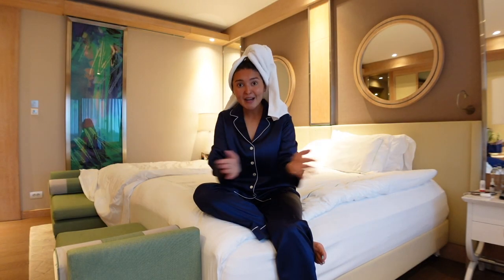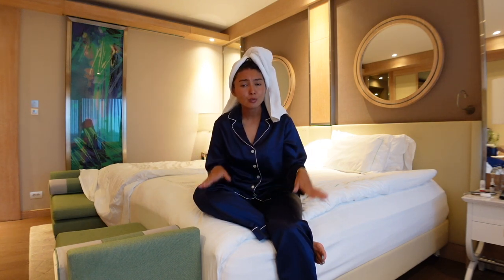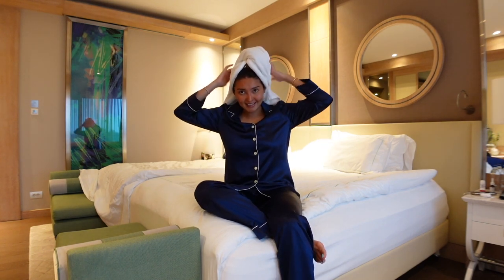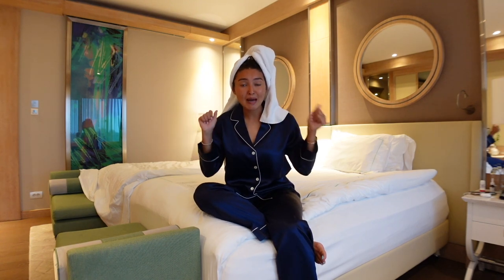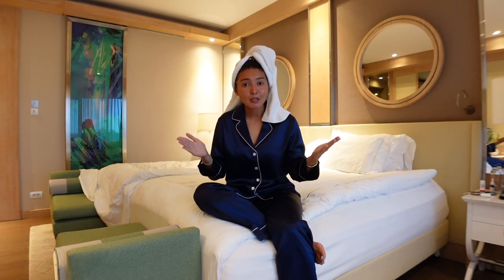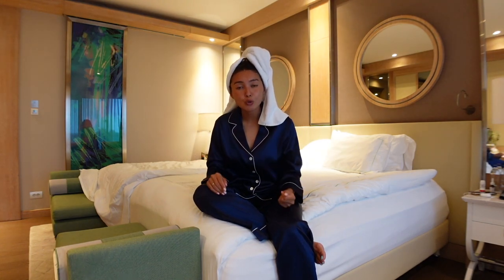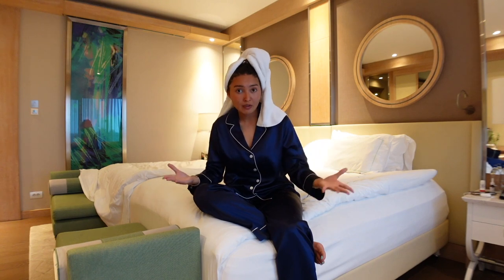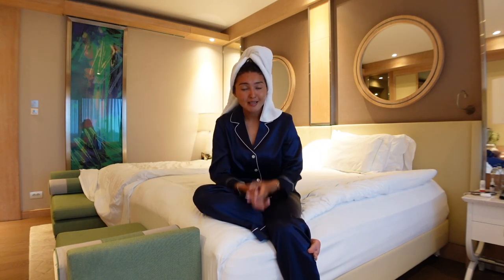Hi everyone, welcome back to my channel. As you can see I'm getting ready for tonight's dinner, it's currently around 7:20 PM. I just got out of the shower — this is my evening get ready with me. As you can see from the background I'm currently on vacation, which is why I've been a little MIA on YouTube and Instagram. I'm going through a certain phase in my life right now that I'll share sometime in the future.